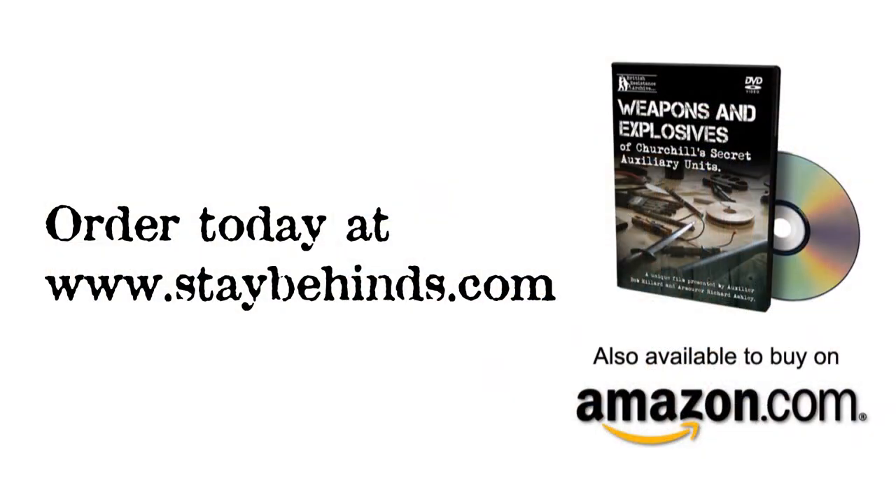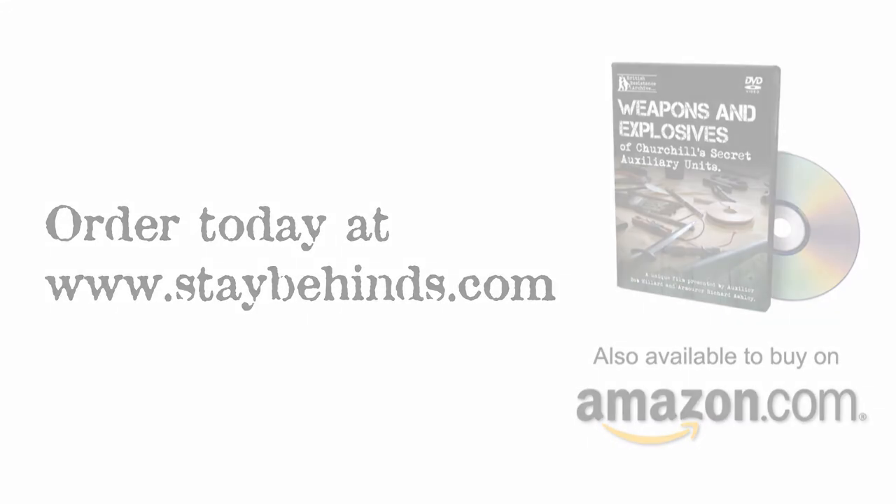Plus lots more. You can order this DVD directly from the British Resistance Archive website, or through Amazon.